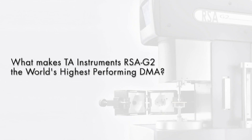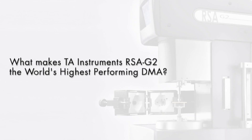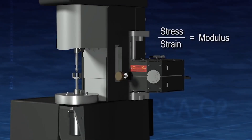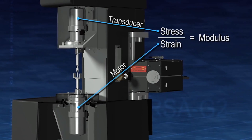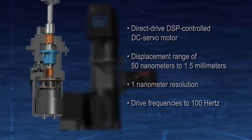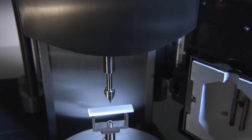What makes TA Instruments' RSA G2 the world's highest-performing DMA? It's the separate motor and transducer technology. It's the superior design and wide specification ranges. It's the linear stepper motor drive.